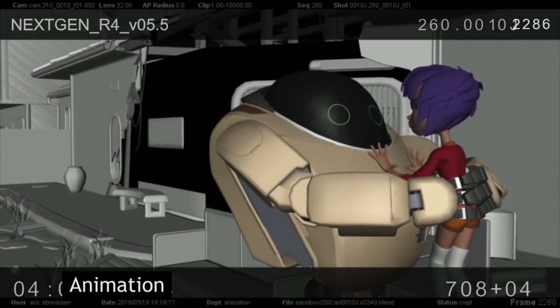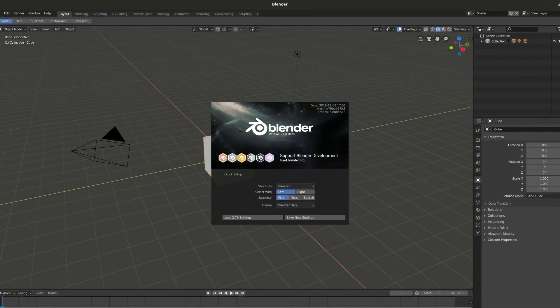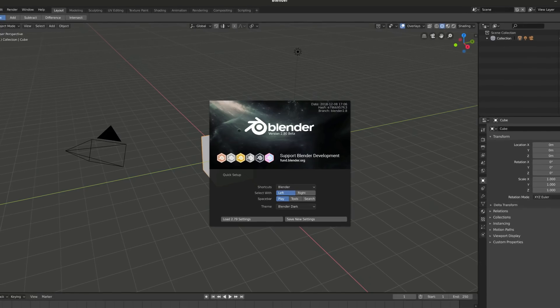If you know of any other professional productions where Blender was used for major work, let me know in the comments. If you'd like to get more interesting videos about VFX and its history, don't forget to subscribe.